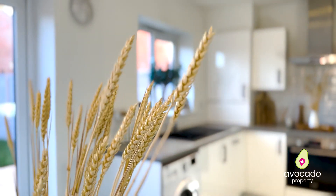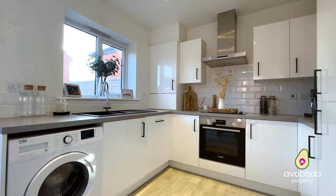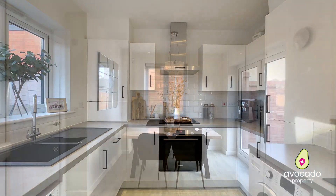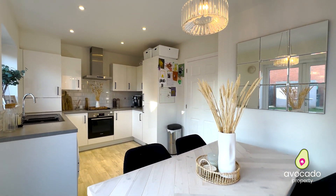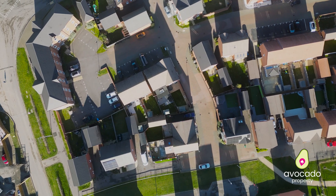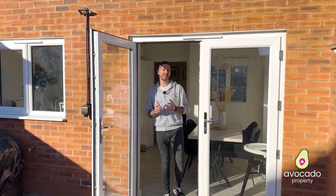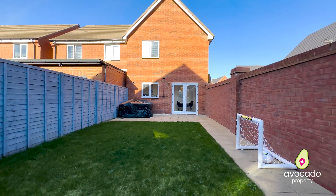Then across the hallway you've got a huge kitchen diner — perfect for entertaining. It's really bright across the back of the home with that south-facing garden. The kitchen is perfect for entertaining and you've got these double doors opening out onto your patio — you can imagine having a barbecue here in the summer months.